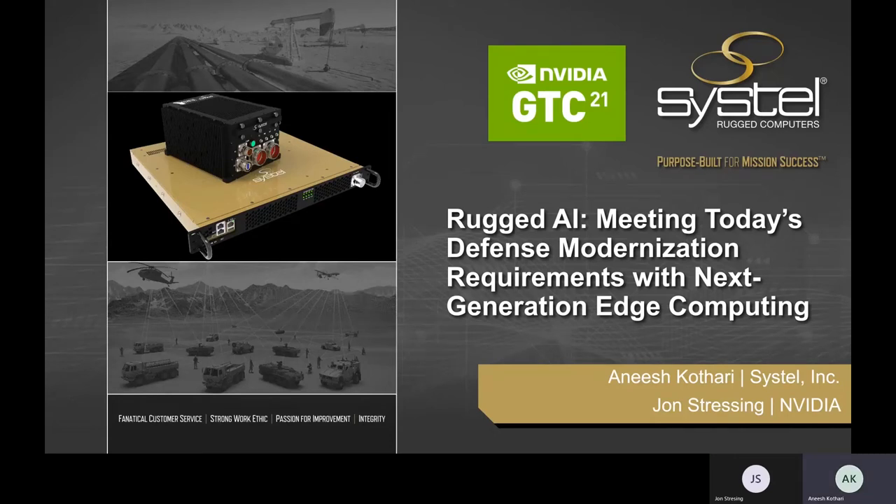Hello, everyone. Welcome to this GTC 21 on-demand session on rugged AI, jointly presented by Systel and NVIDIA. My name is Anish Qatari. I'm Vice President of Marketing for Systel. Systel is a leading manufacturer of rugged computing products and solutions with over 30 years of experience in providing advanced computer technologies, purpose-built for mission success to defense, oil and gas, and manufacturing enterprises worldwide.